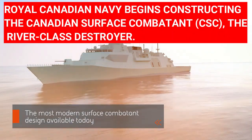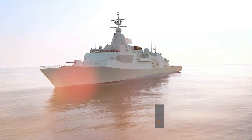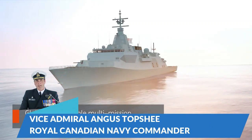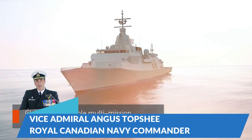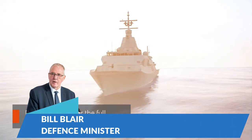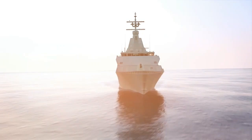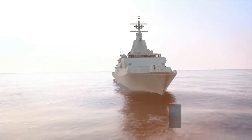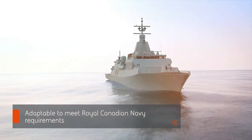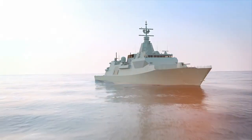Royal Canadian Navy begins constructing the Canadian Surface Combatant, CSC, the River-class destroyer. Royal Canadian Navy Commander Vice Admiral Angus Topshy and Defence Minister Bill Blair announced Friday that construction work on the Canadian Surface Combatant project will begin at Irving Shipbuilding in Halifax, Nova Scotia. The company will build the warships and act as a prime contractor, while Lockheed Martin Canada provides the design based on the BAE Type 26.